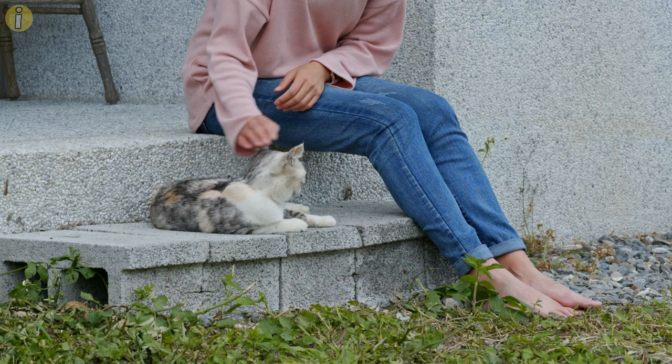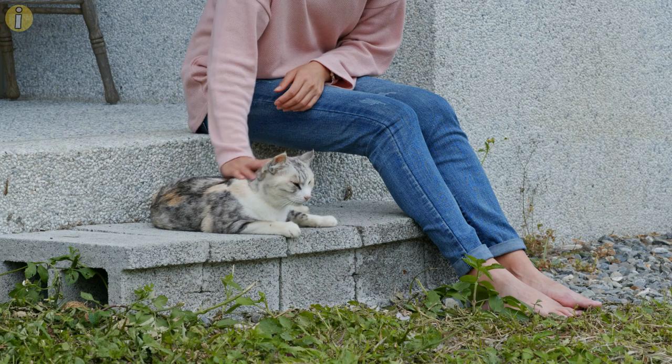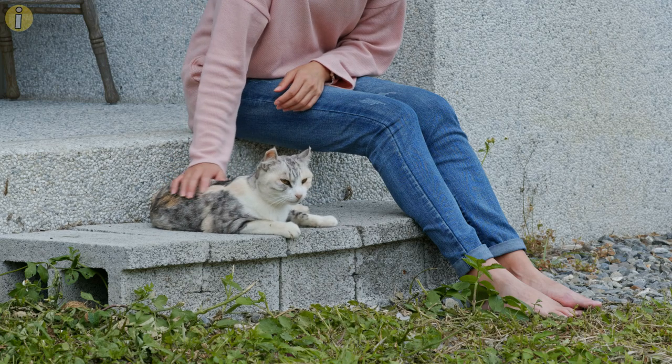As a responsible pet parent, you need to be able to tell the signs and alleviate your cat of any unnecessary anxiety. Comment down below what you think your cat is trying to tell you with its tail position, and check out some of our other videos to learn more about your pets.